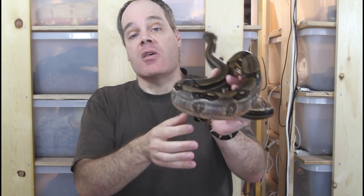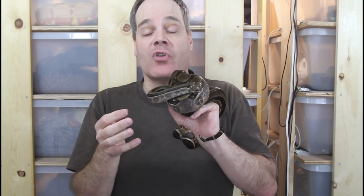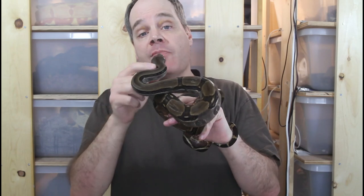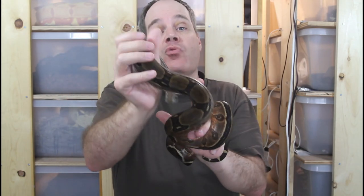Florida reptile breeder Dennis Sargent was able to acquire two pairs of these animals, and he picked out the most red animals he could find from the batch to start his bloodline of Honduran Firebelly Boas. Dennis Sargent successfully bred them a few years later and established his line, but then he had to get out of reptile breeding unfortunately, and sell off all his animals, so the animals became a lot more rare after that.